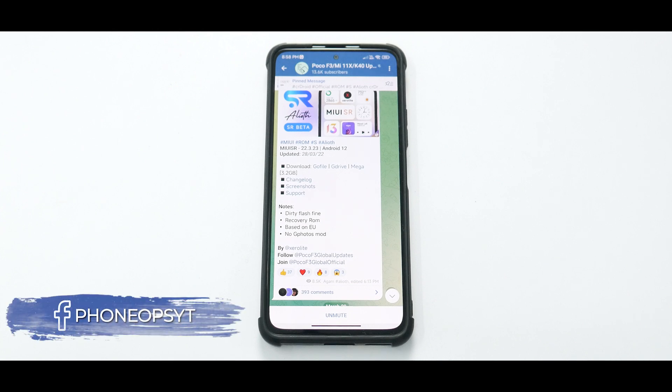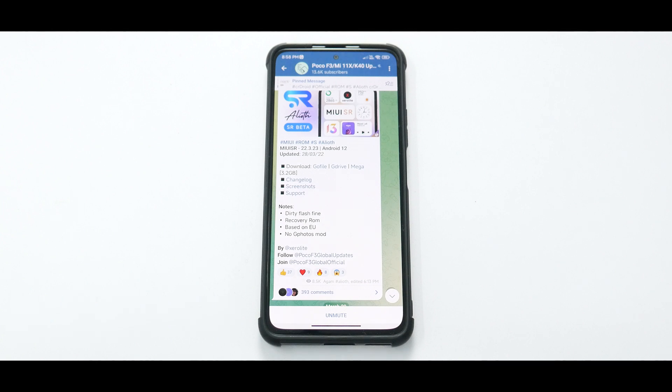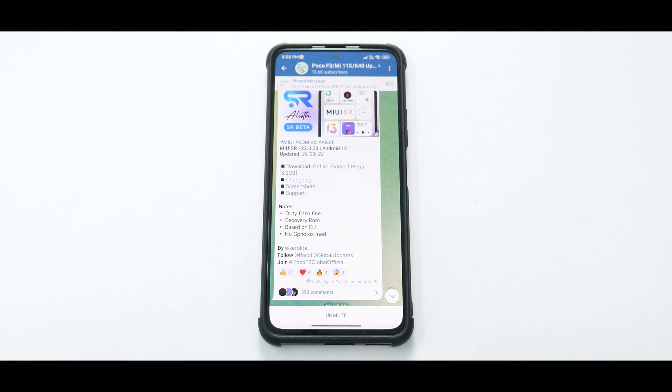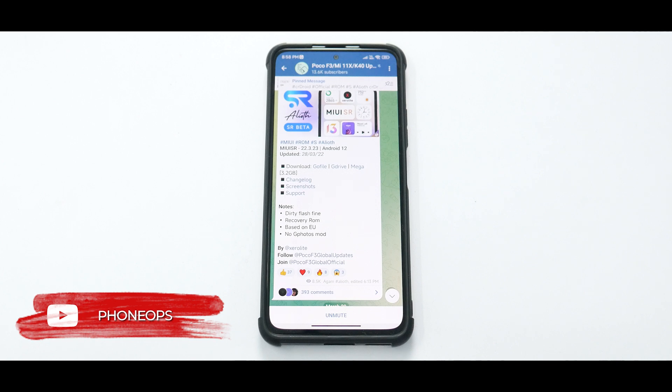Alright guys, so after about two weeks, we are coming up with yet another video. I did mention that on the 1st of April we will have some reveal coming up, but things are taking time — moving out into a new studio and setting things up is taking longer than expected. But that's not going to stop us from making videos, and this probably is the longest duration that I've used a custom ROM on the Poco F3, also known as the Mi 11X and the Redmi K40 China.